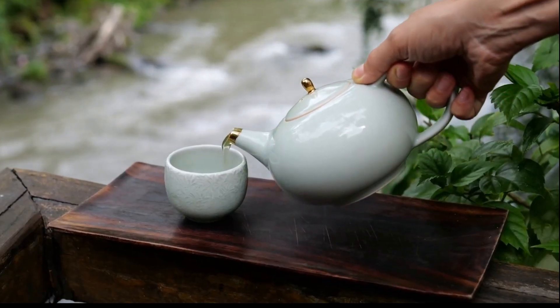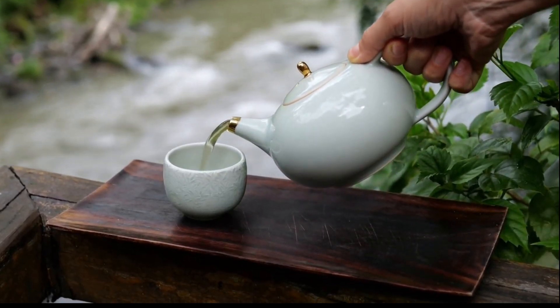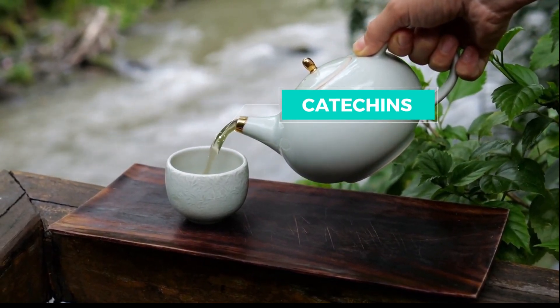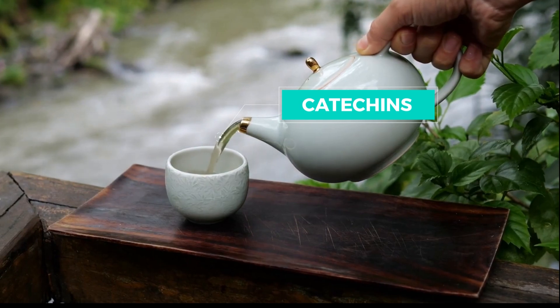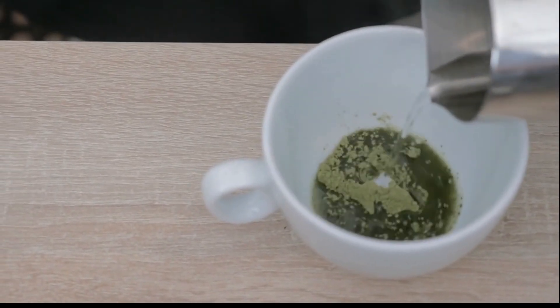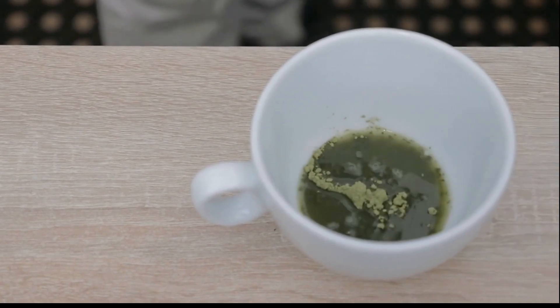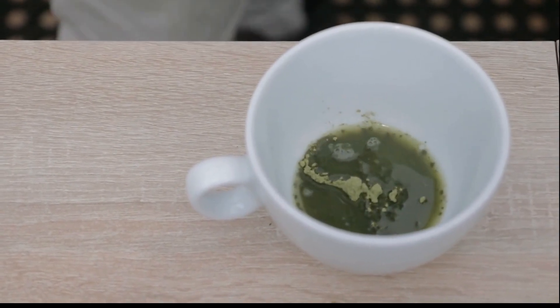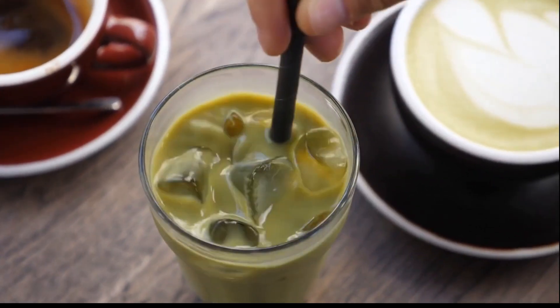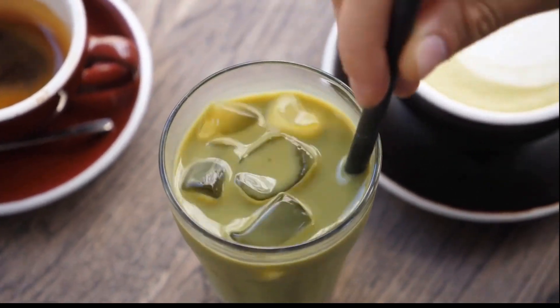Sip on some green tea for a metabolism boost. Green tea contains catechins, which are antioxidants that can help to increase metabolism and promote fat oxidation. Studies have shown that regularly consuming green tea can enhance weight loss and improve overall body composition. Plus, green tea is a great alternative to sugary beverages, making it a healthier choice for hydration.